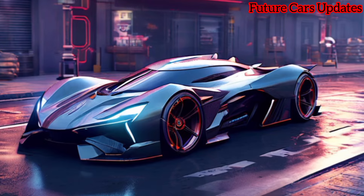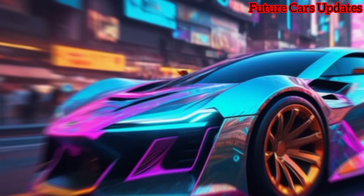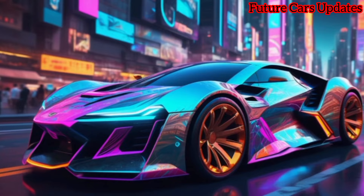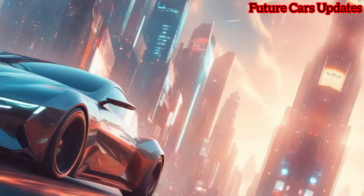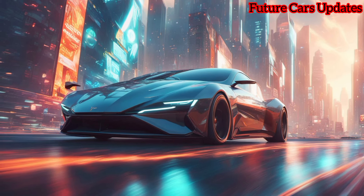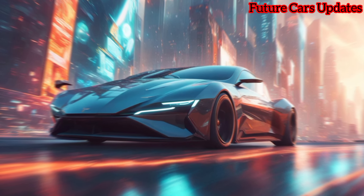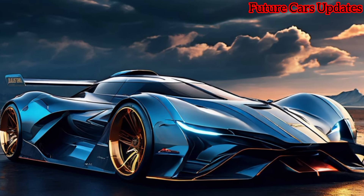Unfortunately we weren't able to take the Revuelto for a full test drive today, but Lamborghini did let us experience a few exhilarating moments behind the wheel. This thing is a monster — the acceleration is mind-bending and the handling is razor-sharp.